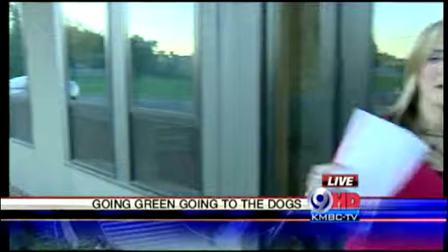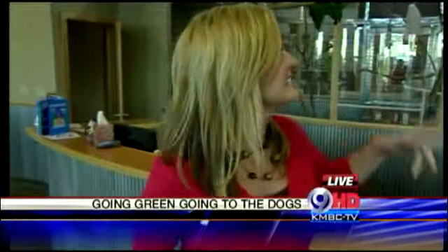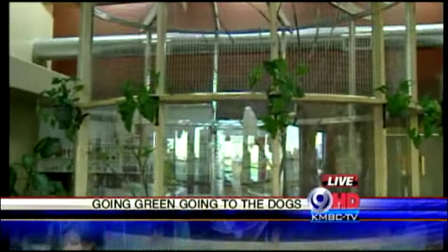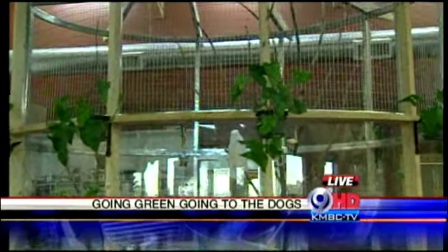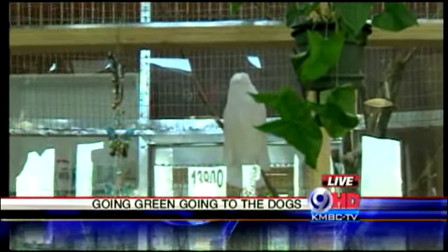The outside of this veterinary center looks like any other building, but come on inside with me, and you can see it looks a lot different. It doesn't have that hospital feel. Instead, it looks more like an animal sanctuary. The Mariposa Veterinary Center here — their motto is pets, people, and the planet.